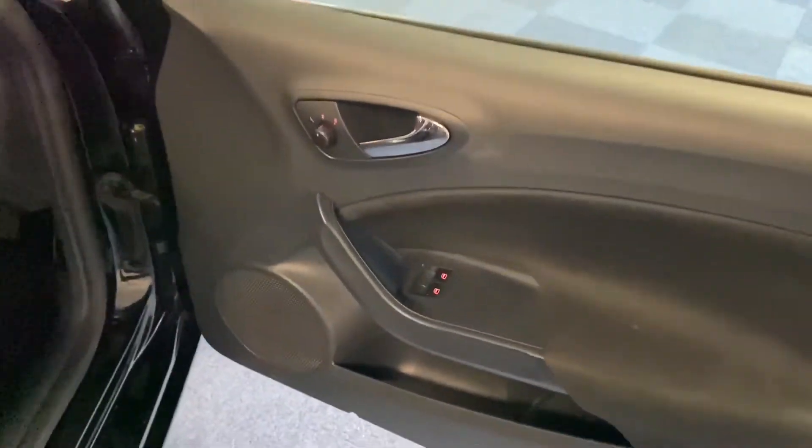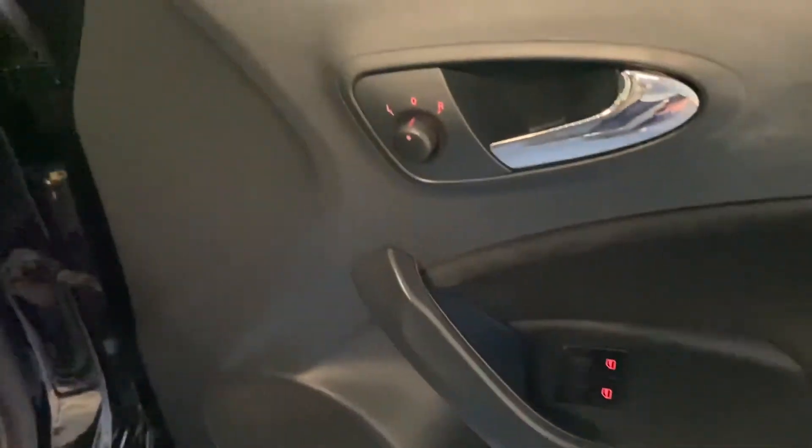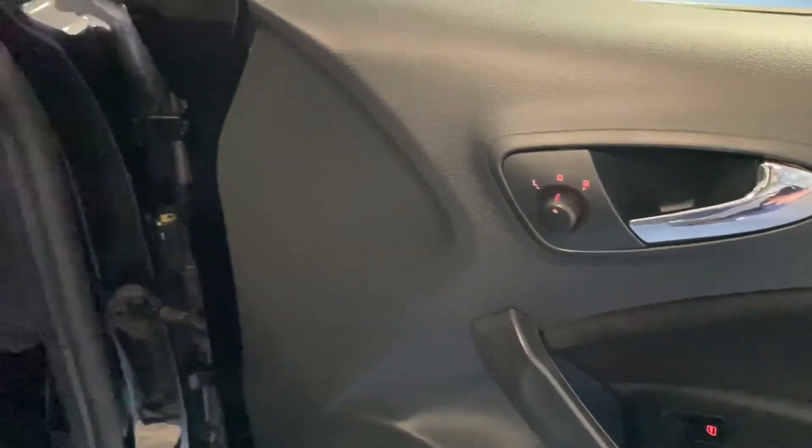You've got wind-down rear windows and electric front windows, as well as electrically adjustable rear-view mirrors.